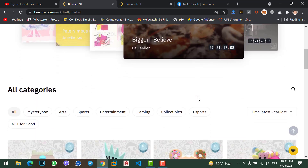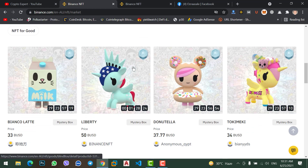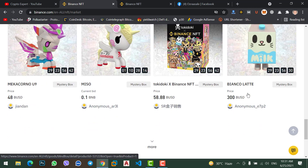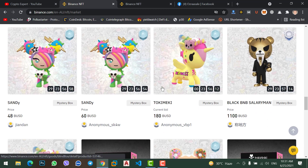Scrolling down, you will see all the categories: Mystery Box, Arts, Sports, Entertainment, and more. On the right side there is a search box where you can sort by price low to high, price high to low, time latest, and time earliest. Scrolling further, you will find all the mystery boxes and NFTs with their price, detail, and creator ID. Click on 'More' to see more NFTs.